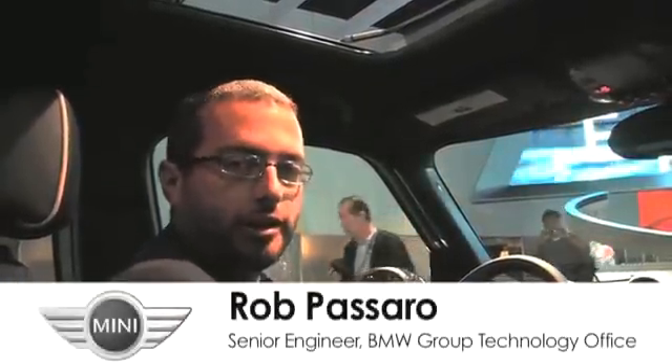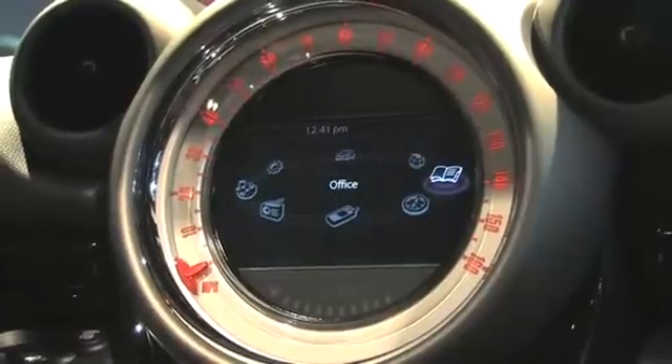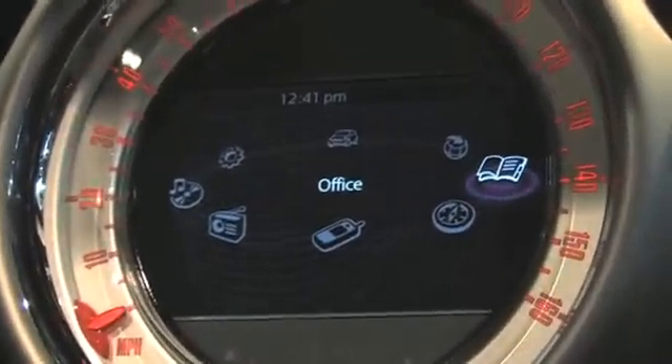I'm Rob Passaro and I'm here to talk about the new Mini Connected feature for Mini vehicles. The general idea behind Mini Connected is how do we bring the power and the ecosystem and the app wonderment of the Apple iPhone into our car for automotive grade use. We have the usual features that are built into the car's infotainment system,